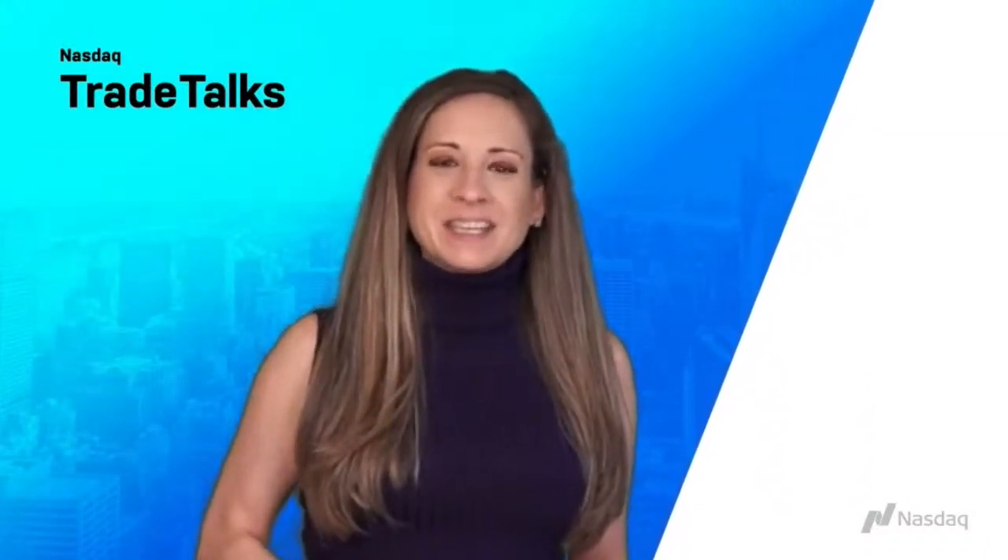Welcome to Nasdaq Trade Talks. I'm Jill Malandrino, Global Markets Reporter at Nasdaq. Joining us for this segment, we have Mark Merrick, Senior Specialist with Index Research and Development at Nasdaq Investment Intelligence, to discuss the Philex Semiconductor Sector Index, one of the most widely tracked indexes. Mark, it's great to see you. Welcome back to Trade Talks.